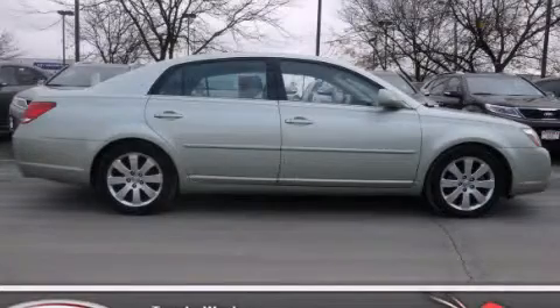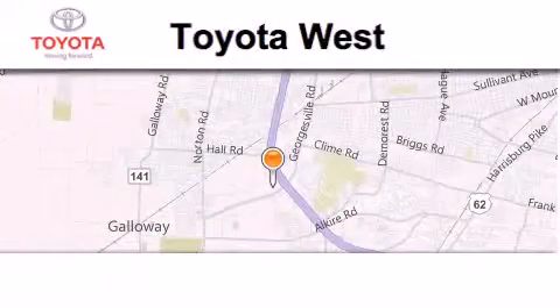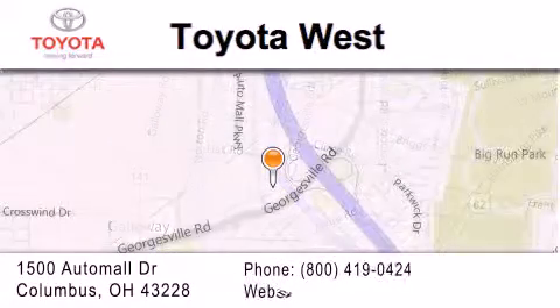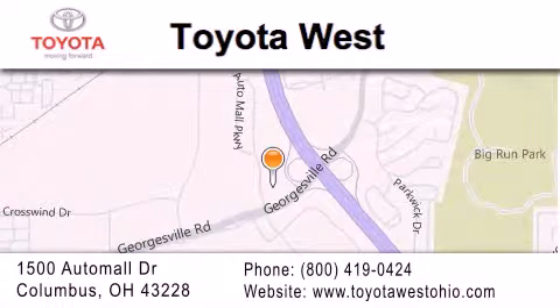Please call us today for more information on this great vehicle. Toyota West is located at 1500 Auto Mall Drive in Columbus. Our goal is to exceed all of your expectations to ensure that you'll return for future visits.